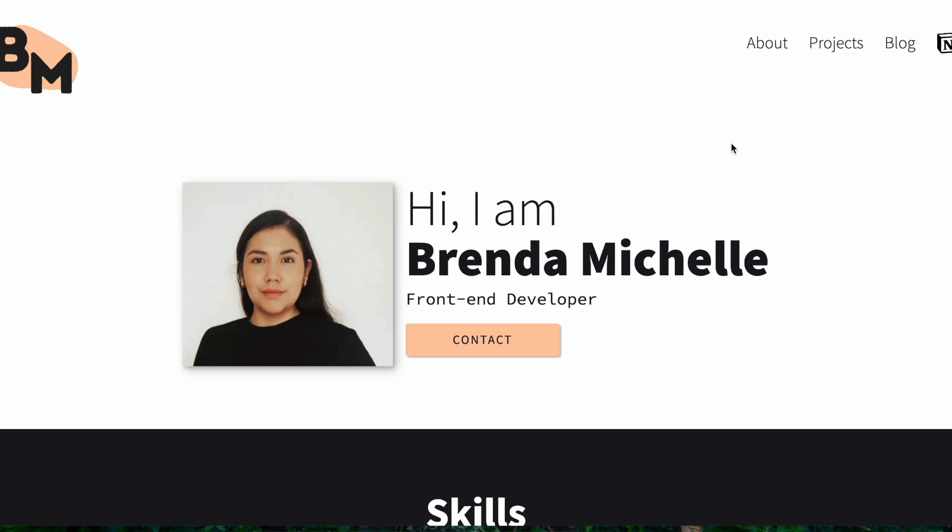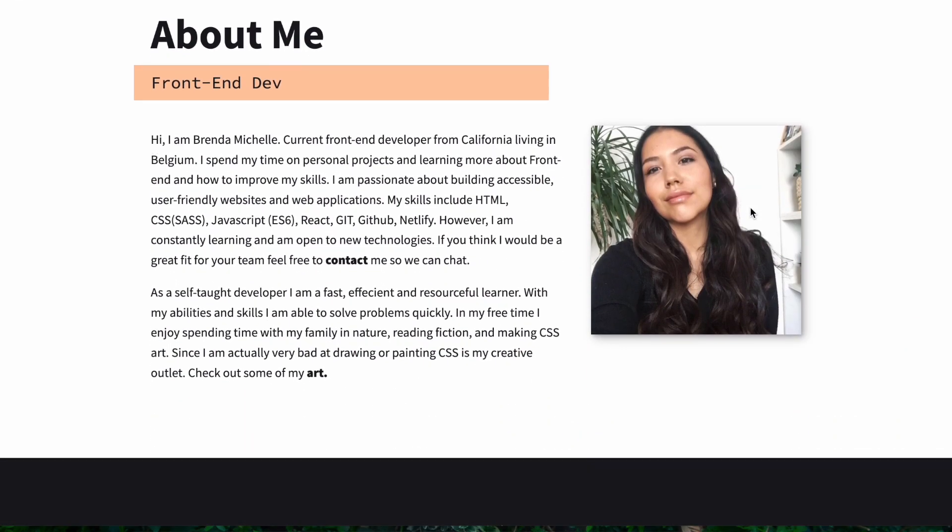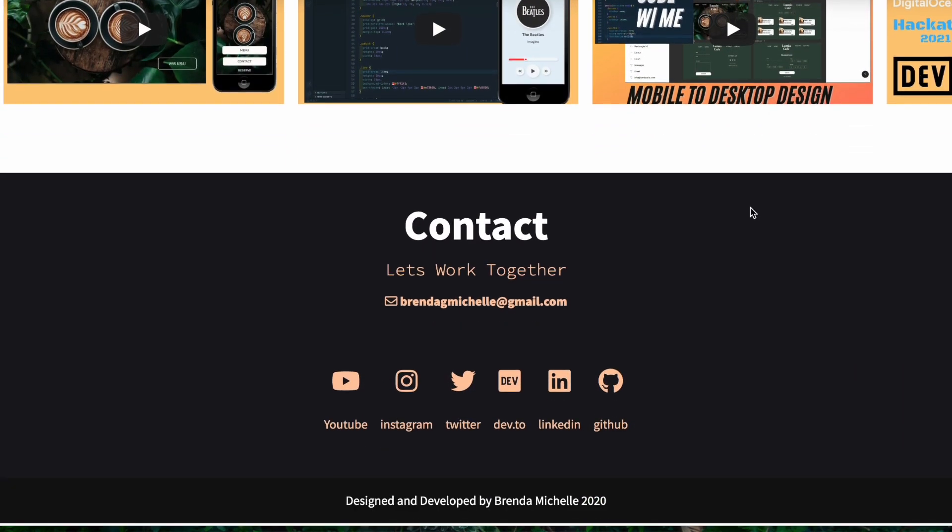Project number four — and this is the most important one — is a portfolio website. I don't care if you have a computer science degree from MIT or you're self-taught: everyone needs to have a portfolio website. It doesn't have to be extremely extravagant. Simple is best. Make it responsive — responsiveness is even more important than crazy animations or colors. It can just be a single-page scrolling website, but it's so important because it showcases who you are, your skill sets, and gives you somewhere to post all your great projects.